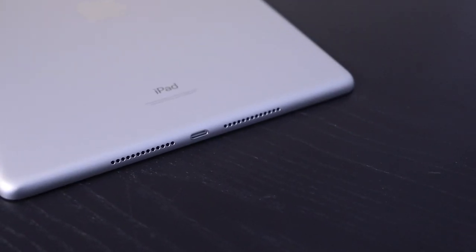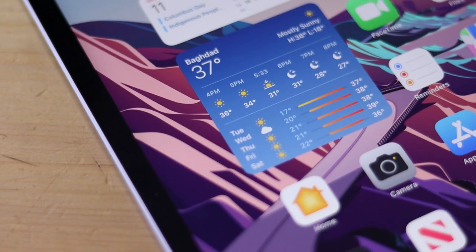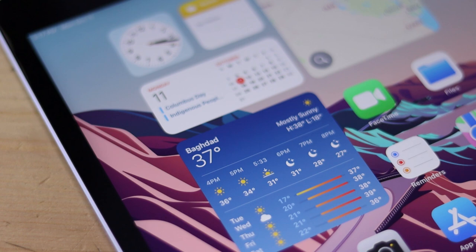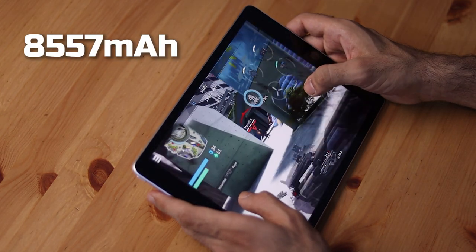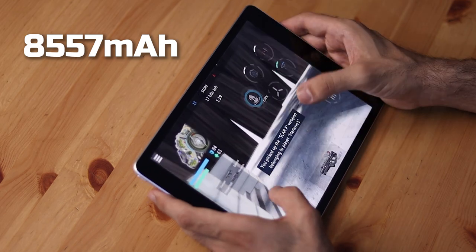The speakers on this iPad are not that great, but you still have the audio jack. The battery of the iPad 9 can give you about 10 hours of web browsing and watching videos. You'll probably get less than 10 hours if gaming a lot, especially FPS games, but the 8,557 mAh battery is more than enough for daily usage.